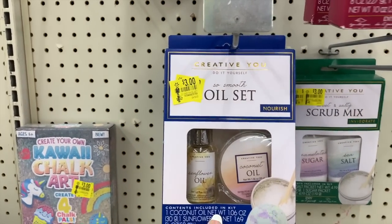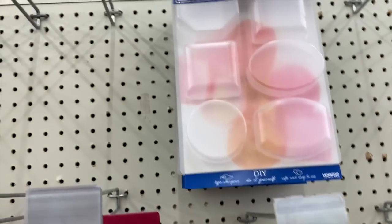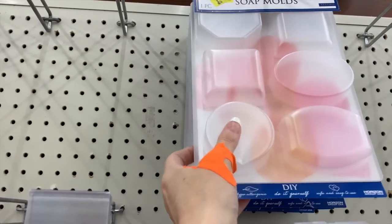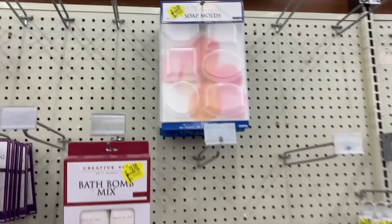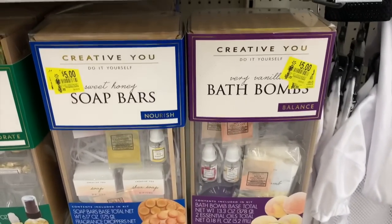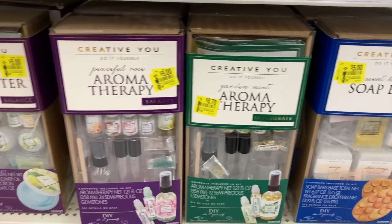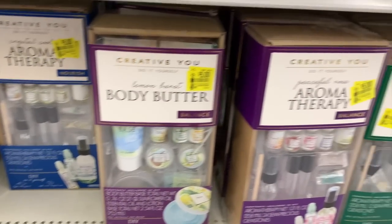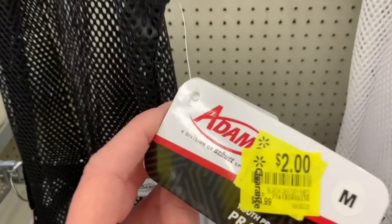The bath bomb mix has been marked down to three dollars, the oil set has been marked down to three dollars, the scrub mix to three dollars. The soap molds are now just a dollar, down from $3.68. We have even more markdowns — kits to make your own bath bombs, sweet honey soap bars, and body butter. All of these are five dollars — those would be so great for Christmas.